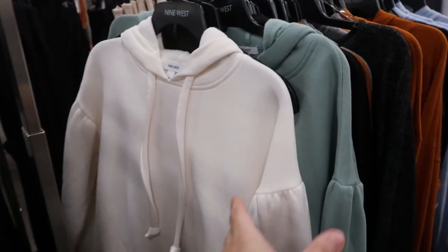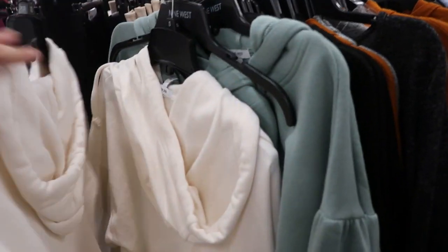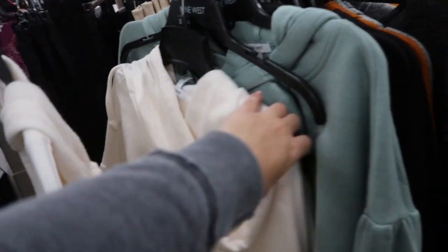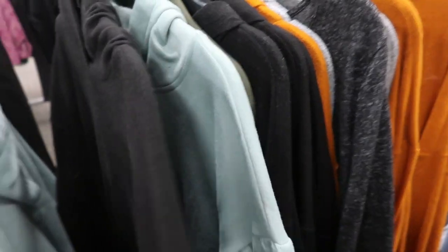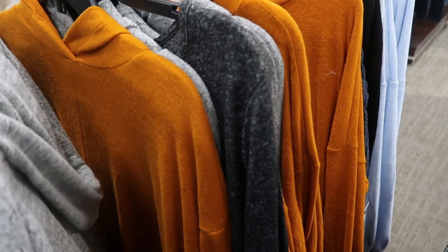I'm also noticing some really pretty sweatshirts from Nine West. There's an ivory color with a drop sleeve and ruffle detailing — really extra cute. There's a green, a black that's more of a soft material rather than a true sweatshirt feel, and then a lighter knit in a soft stretchy material. They have it in rust too.